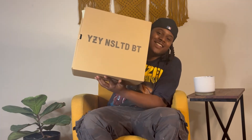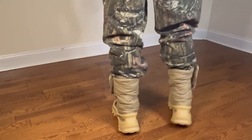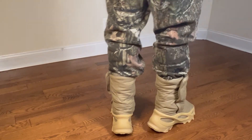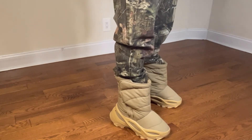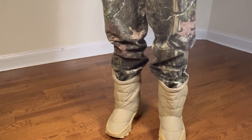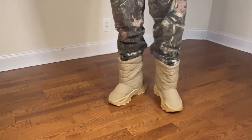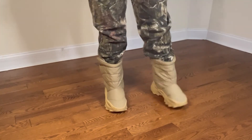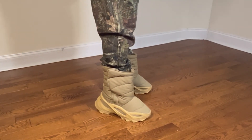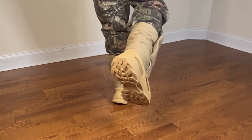Last but certainly not least, we have the Yeezy Adidas insulated boot. I picked these up from Yeezy Supply — got through the queue surprisingly — priced at $320, about $340 after tax. I think that's a pretty fair price considering they're fall/winter insulated boots and it's Yeezy. The upper is comprised of padded canvas, the midsole is giving me foam runner vibes — it seems like they took the frame of the foam runner and used that — and we have a rugged terrain outsole, great for snow and rain. Though I'm not sure if the canvas is actually waterproof, so I'd be careful wearing these in rain.